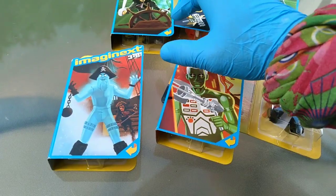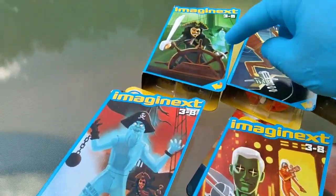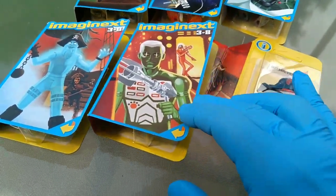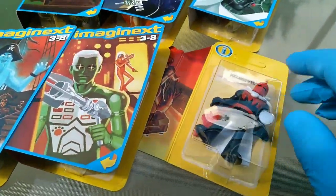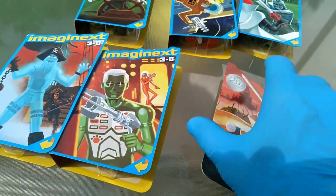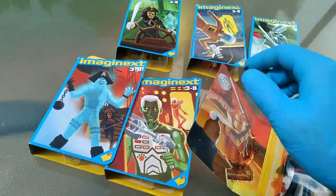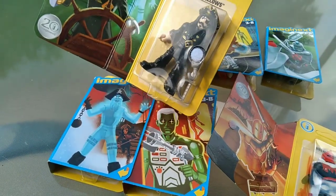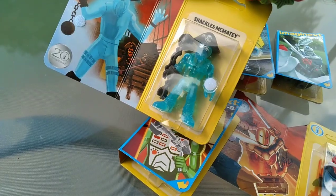So it looks like you get a pirate and a ghost pirate — that's a pairing. And then we get an astronaut and an android. And then you get a good knight and a bad knight. I have a bad night every time I don't know there's a new Imaginext out. Anyway, they come in these cute little packs. This is Black Bellows.